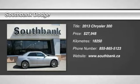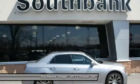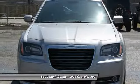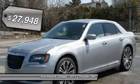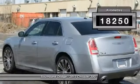The 2013 300. The Chrysler 300 combines sport and luxury in one unique and powerful package. If you're looking for elegance and performance, the 300 delivers and is priced below $30,000. This vehicle has less than 20,000 kilometers.